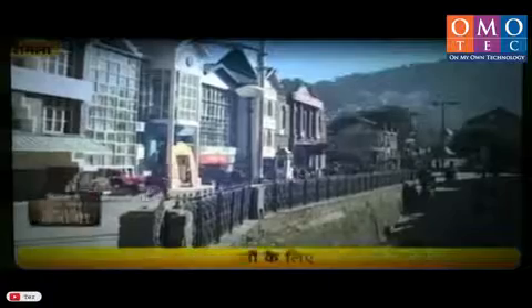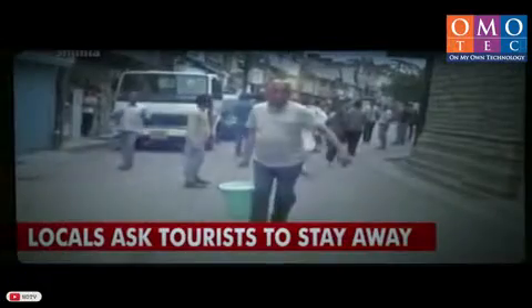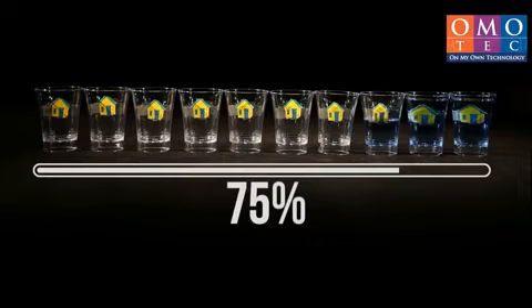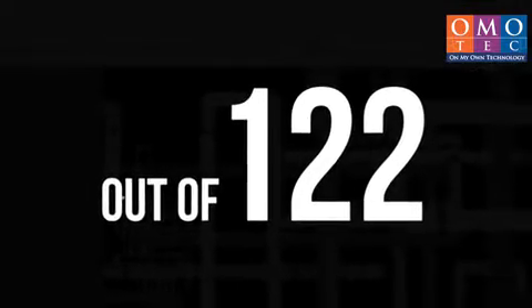Last month, Shimla gave India its own Cape Town moment. According to the latest report by Niti Aayog, this is just the tip of the iceberg. With 75% of households still without access to drinking water at their premises, India has ranked 120th out of 122 countries on the Quality of Water Index.